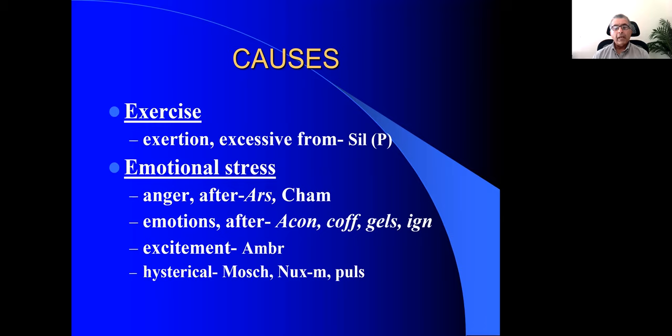Emotional stress is another cause. Homeopaths are not the only ones who look at mental causes — it is now well established that emotions play a very important role in many diseases, hence psychosomatic disorders. Asthma could be one, like hypertension, diabetes, or irritable bowel syndrome. If it's after anger, we all know Chamomilla is the remedy. Symptoms cause anger and anger causes symptoms — that's Chamomilla.